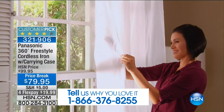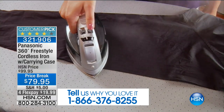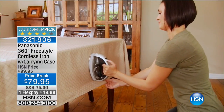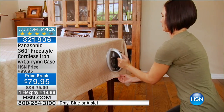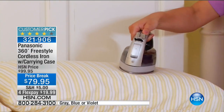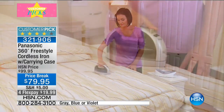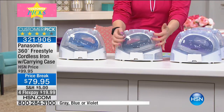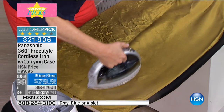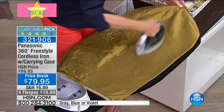Panasonic is a leader in the industry. This was Oprah's editor's pick and is always a customer pick. It is our top-selling, best-selling iron of all time. As we celebrate 40 years of business at HSN this July, this is our top-selling cordless iron at $79.95 — currently on price break. Four flex payments are available for today only at $19.99. Colors available: violet, gray-black, and blue.